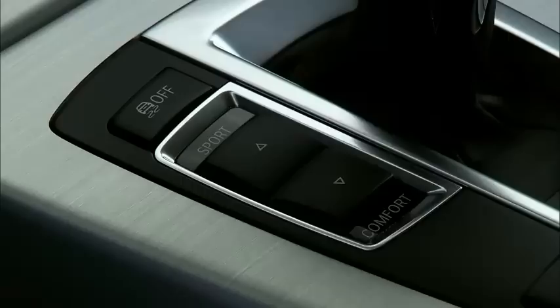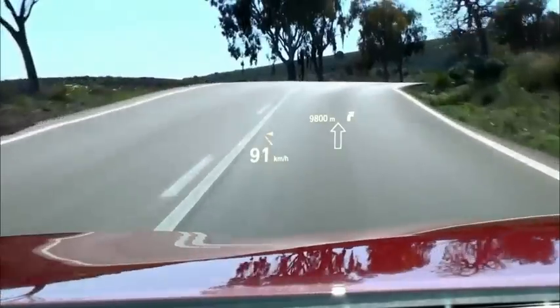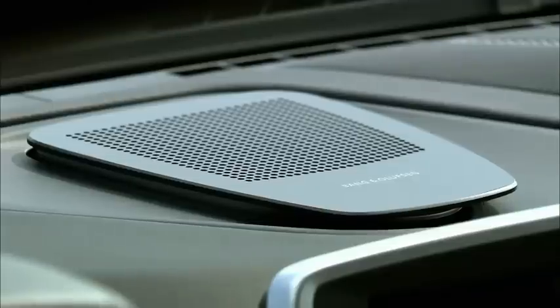The exclusive interior exhibits a free-standing control display, a range of BMW Connected Drive features, including head-up display and a high-end surround sound system.